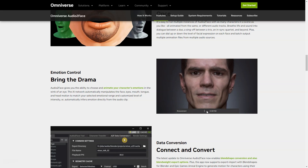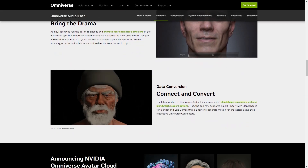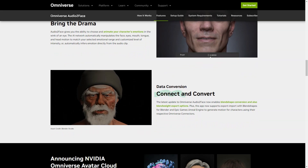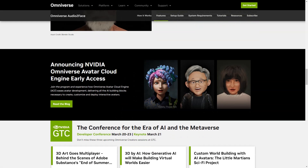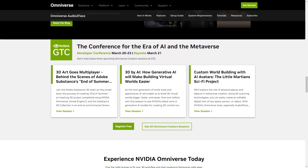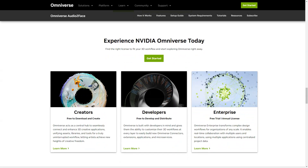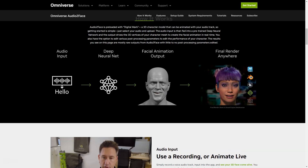You can run multiple instances of the app with any number of characters and animate them all from different soundtracks. And last but not least, Audio2Face gives you the ability to select and animate your character's emotions in a matter of seconds. The AI network automatically manipulates the movements of your face, eyes, mouth, tongue, and head to match the range of emotions you select and the intensity level you set. Download NVIDIA Omniverse and get started with Audio2Face today.